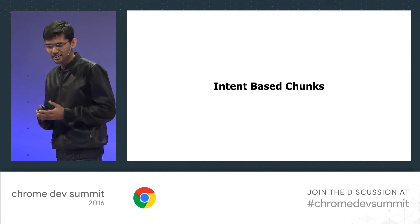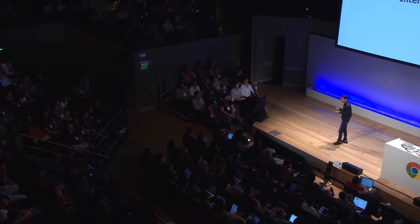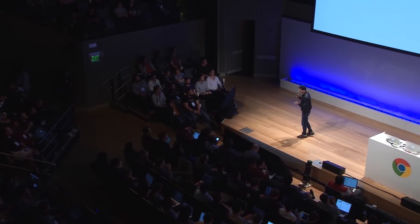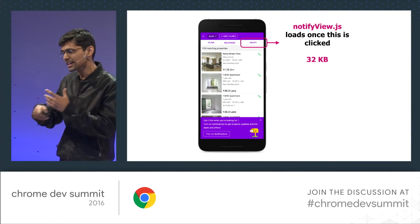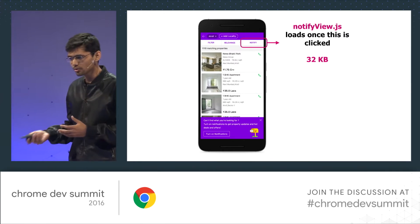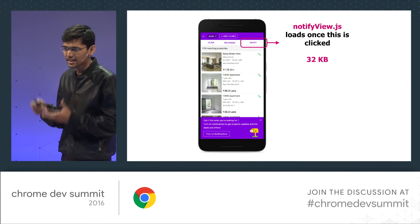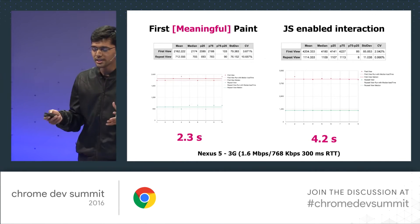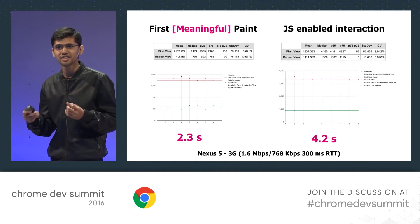The second category is intent-based chunks — chunks only required when the user does a particular kind of interaction like scrolling or clicking that doesn't involve any route change. For example, on our listings page, on the top right you can see a notify button. By analytics data, we know this button gets clicked once in a few sessions, and the corresponding view is 32 KB unzipped. So it makes no sense to load it with the main JS bundle since most of the time it will go unused. We require it only when the user has clicked that particular button. Currently, our first meaningful paint happens at around 2.3 seconds and JS-enabled interaction starts at around 4.2 seconds.